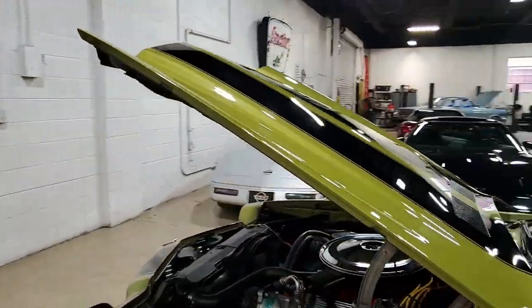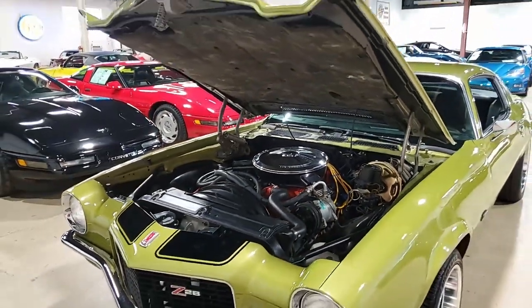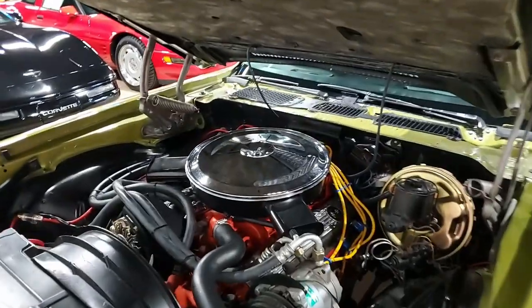Small block Chevrolet V8 engine with automatic transmission. Features include vintage air AC, power steering, power brakes, center console, clock, and CD stereo.